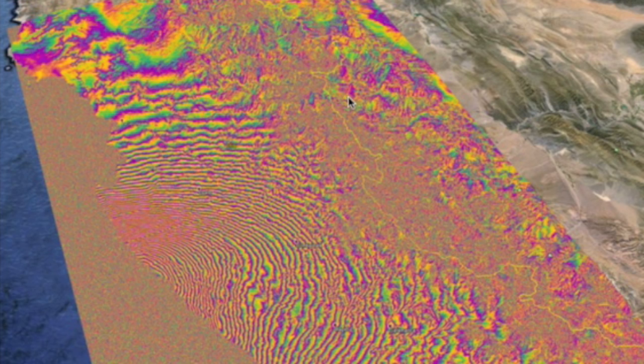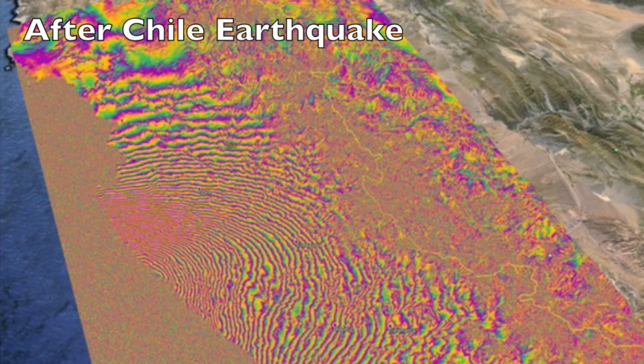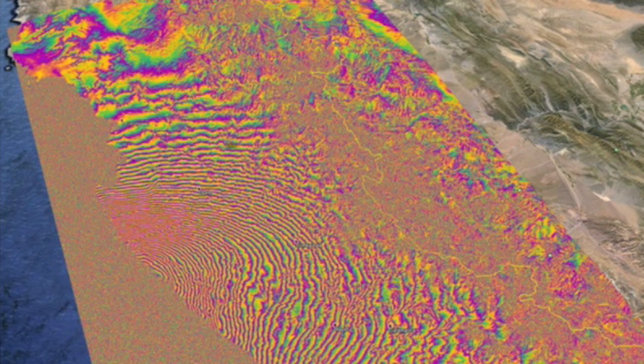The top article comes from the ESA. They've measured the ground after the Chile quake and tsunami disaster last week and found a 5-foot displacement and almost 2 feet of horizontal movement.